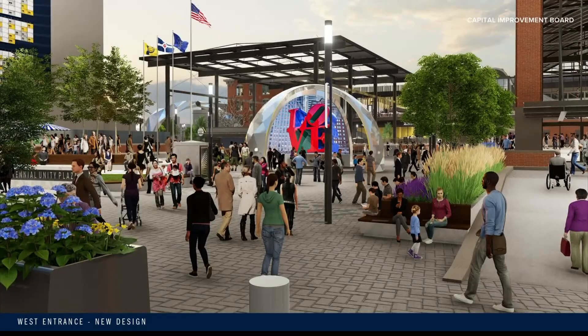There will also be areas for community programs as well as new public art installations as part of a Lily endowment grant.